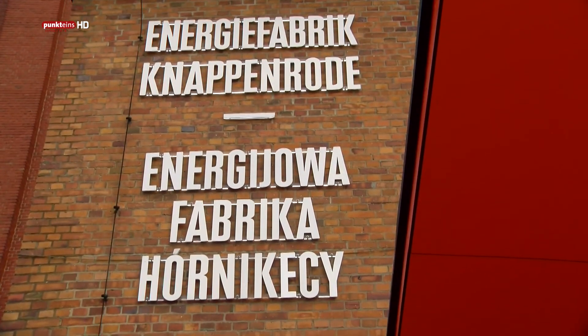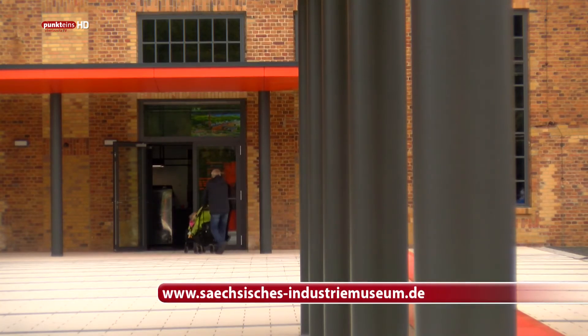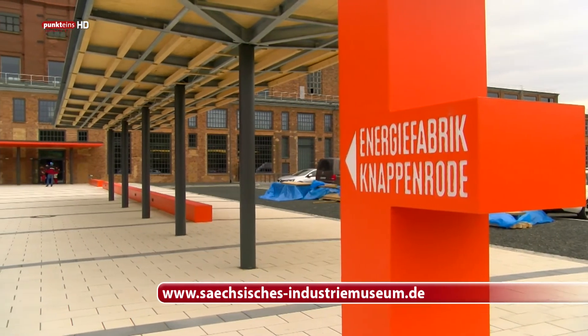Ab sofort ist die Energiefabrik in Knappenrode wieder ganzjährig geöffnet. Noch mehr Informationen finden Sie im Internet unter www.saechsisches-industriemuseum.de.